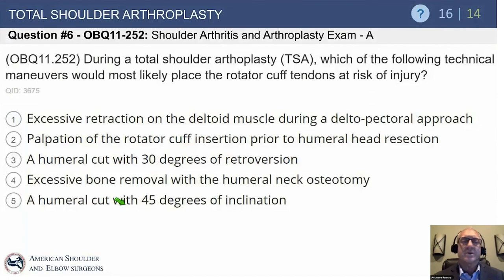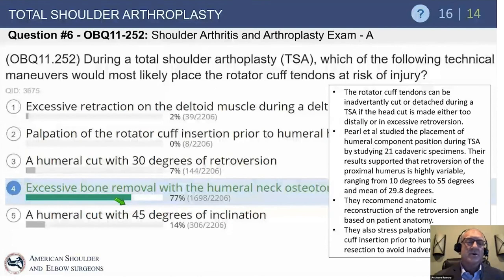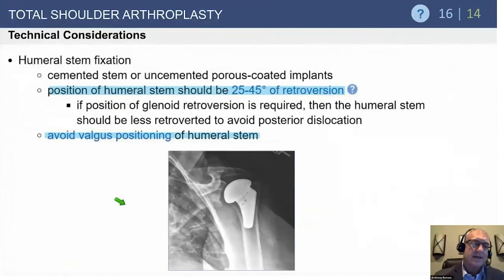During total shoulder arthroplasty, which technical maneuver most likely places the rotator cuff at risk? The answer is excessive bone removal with the humeral neck osteotomy. You must find the anatomic neck and resect right at that point, identifying where the cuff inserts, the posterior articular surface, and the inferior border — three points to define the plane. If you lift your hand and make too sharp a cut posteriorly, you can get into the rotator cuff. That's a devastating injury; you cannot simply repair it and expect a good outcome.